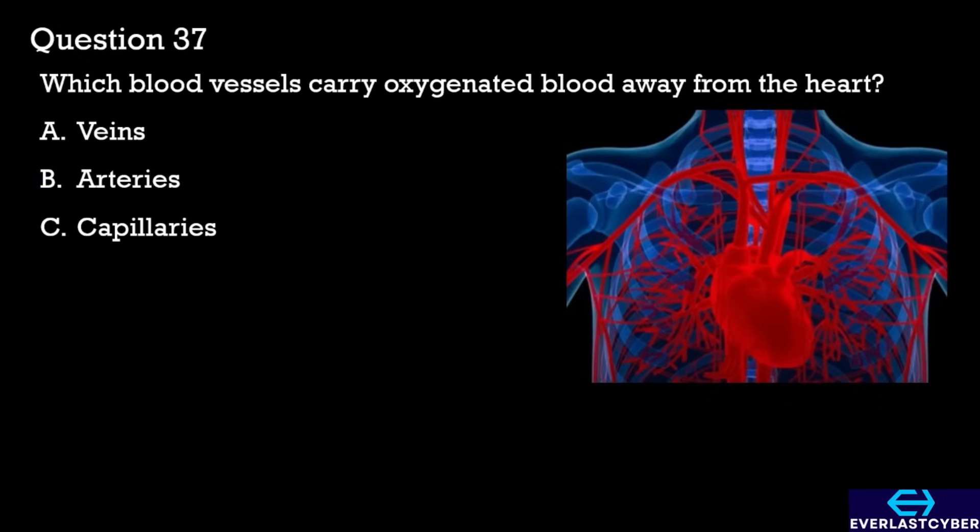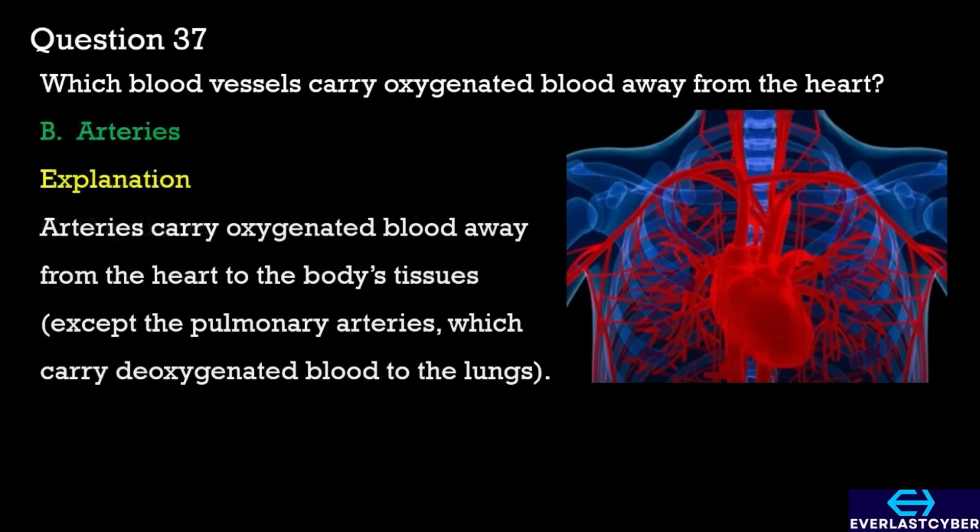Question 37. Which blood vessels carry oxygenated blood away from the heart? A. Veins. B. Arteries. C. Capillaries. The answer is B. Arteries.